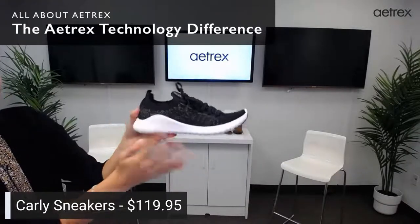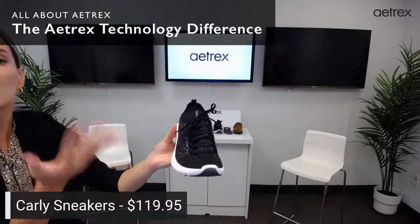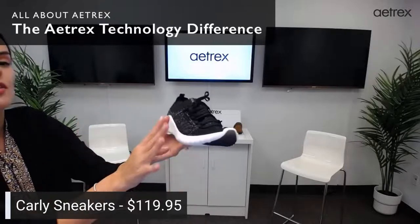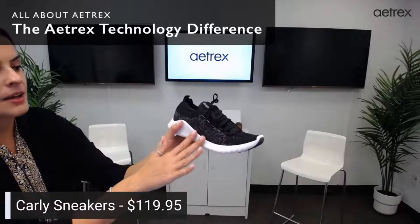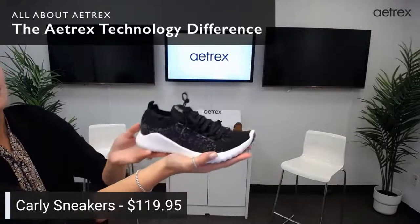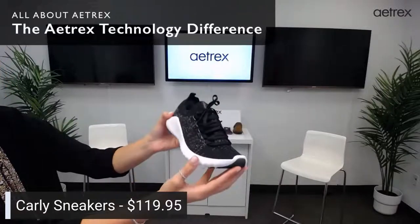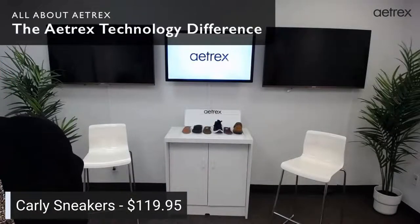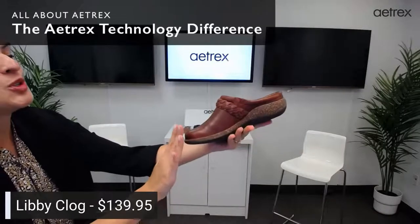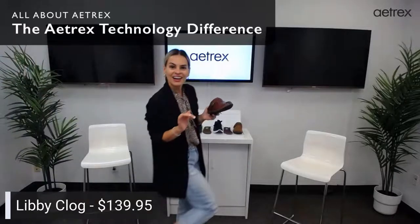The Carly is one of our best-selling sneakers and it comes in lots of colors. If you know someone who works in a hospital — a nurse who has to wear certain colors with their scrubs — the Carly comes in lots of colors: black with a black sole, white, pink, yellow, you name it. The last one I wanted to share is our Libby Clog, because fall is right around the corner. Sadly summer is coming to an end, so you need comfortable fall styles — and I actually have them on right now.